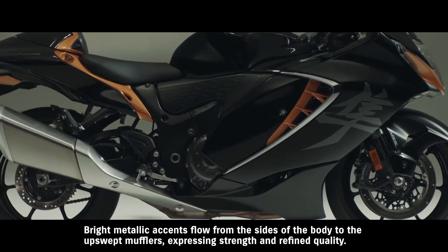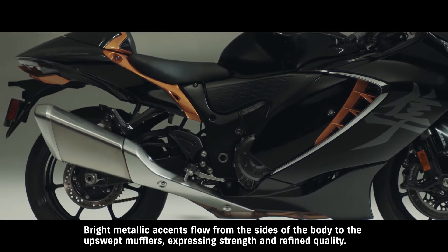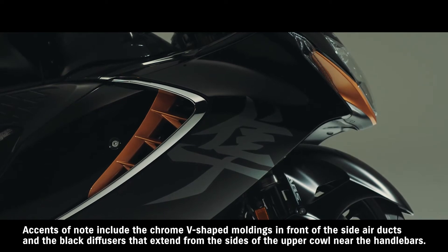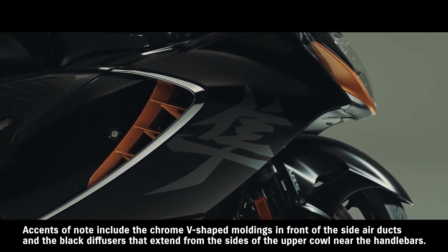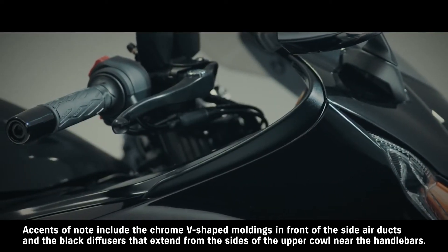Bright metallic accents flow from the sides of the body to the upswept mufflers, expressing strength and refined quality. Accents of note include the chrome V-shaped moldings in front of the side air ducts, and the black diffusers that extend from the sides of the upper cowl near the handlebars.